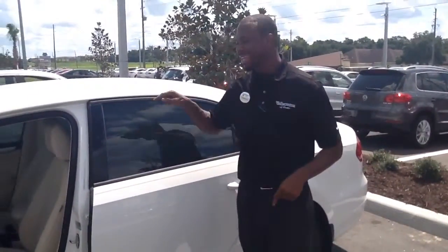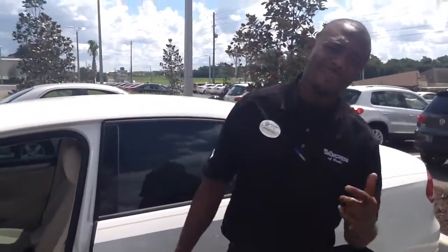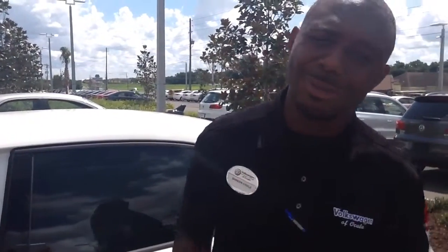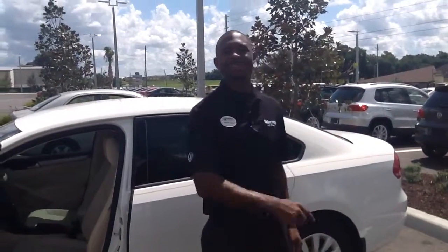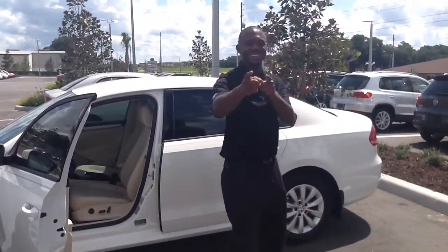So I want you to come down and take this bad boy for the joy ride of your life. Over here at Volkswagen of Ocala where dreams do come true. I'm Spencer Steele, your product specialist. Give me a call at 352-553-8868 — that's for me. Have a blessed day and I'll see you soon, Mr. Ranch.